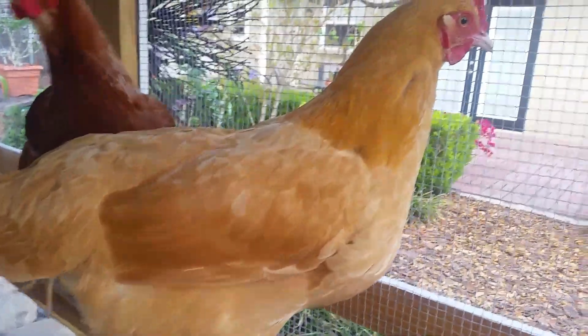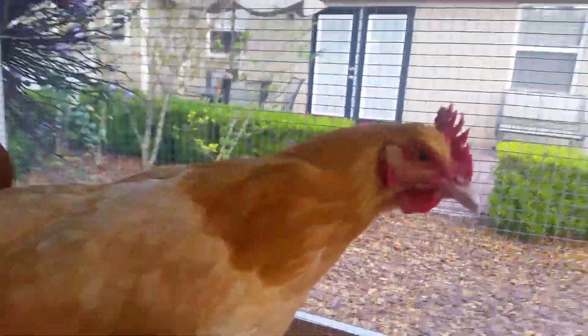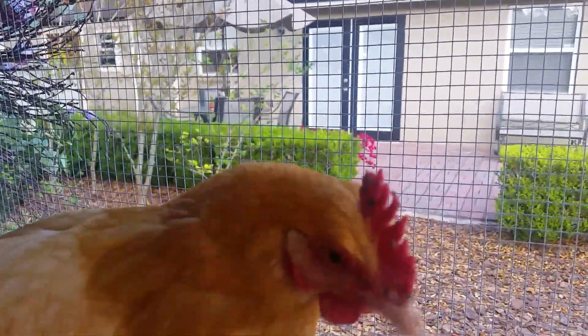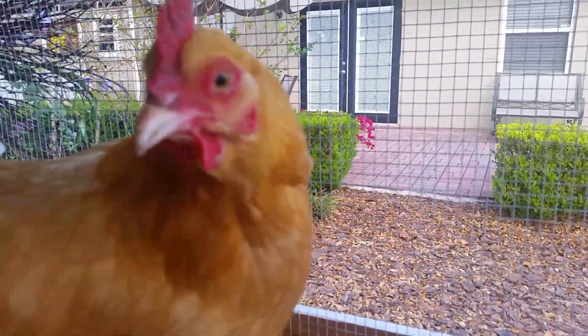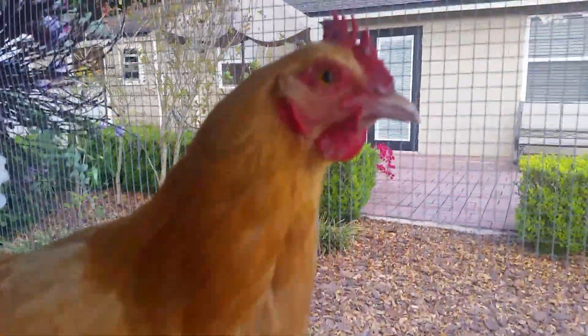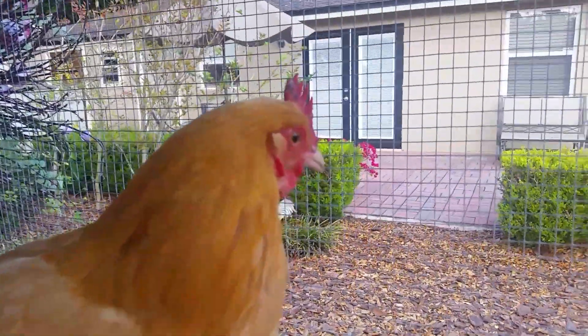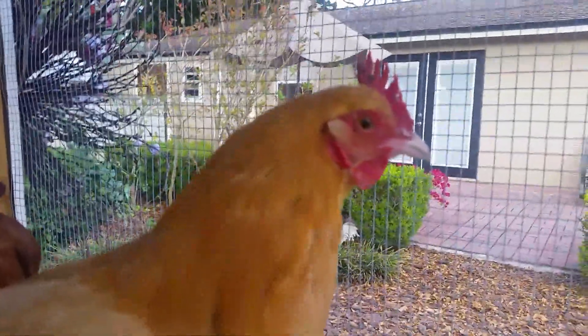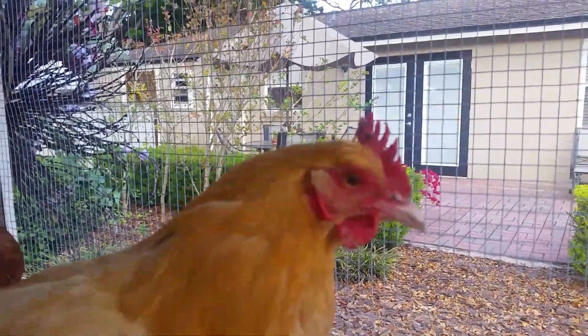I want you to look at Daisy right here. You can get a good look at the side of her face. You can see that there are some scab-like formations on her comb and wattle, and those are what is called fowl pox.